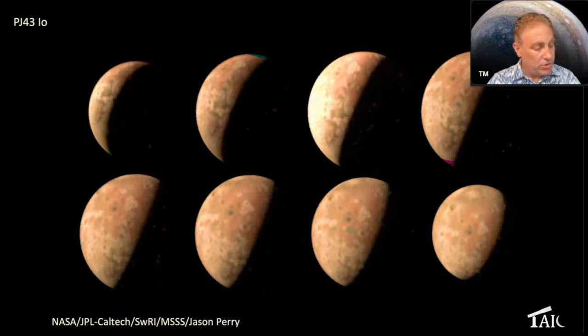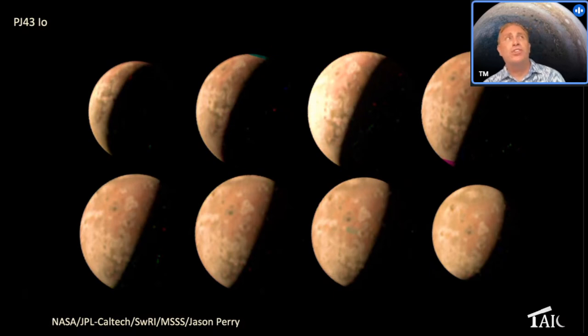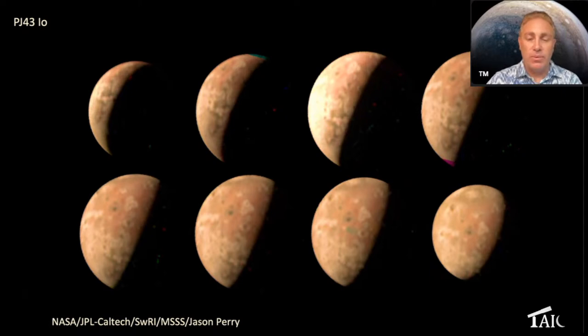A question came up about citizen scientists — what percentage of published images come from them? We do use a lot. We're also processing images ourselves, and we pull images off the Mission Juno website, so it's a combination of both.